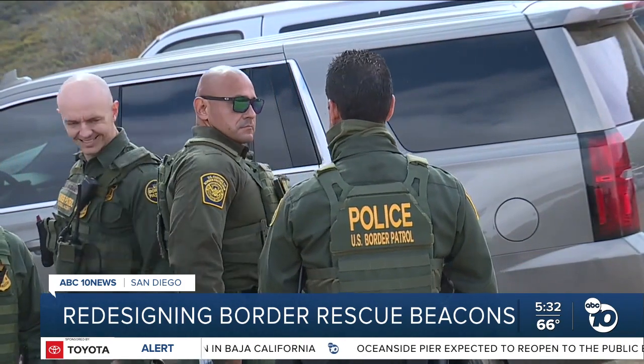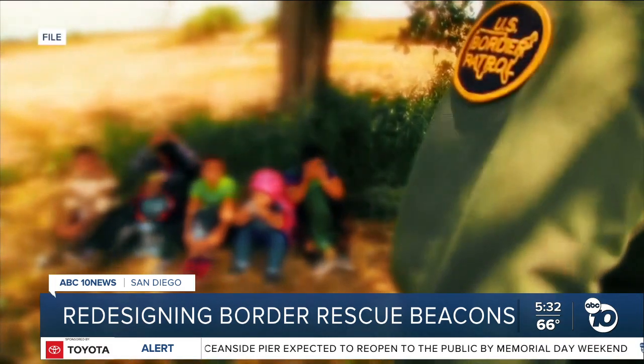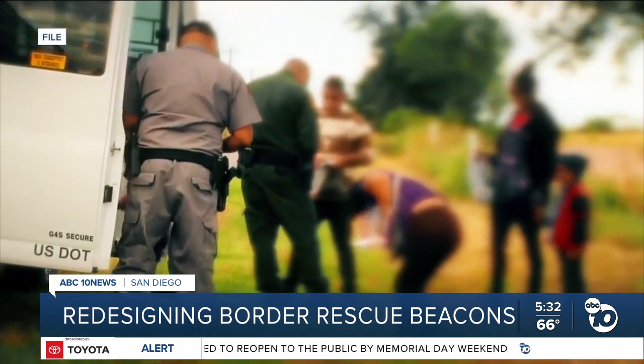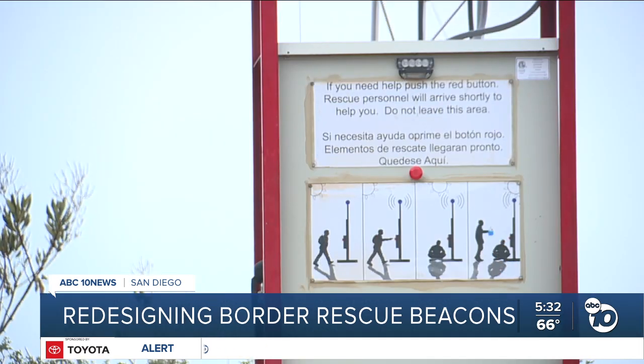It's why CBP started its Missing Migrant Program back in 2017, to prevent the loss of life among migrants attempting to enter the U.S. Border Patrol tells us they currently have nine of these rescue beacons throughout the San Diego sector, and there were five rescues because of these beacons in fiscal year 2023.